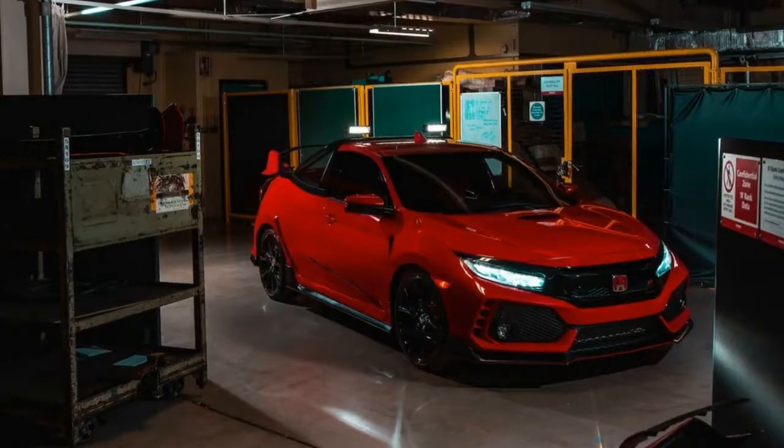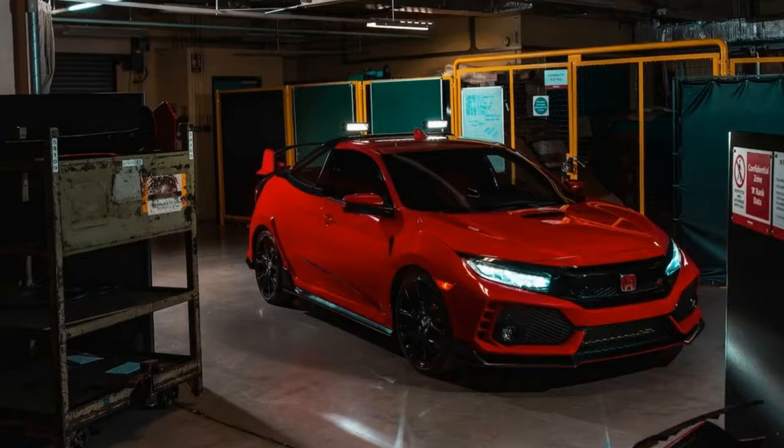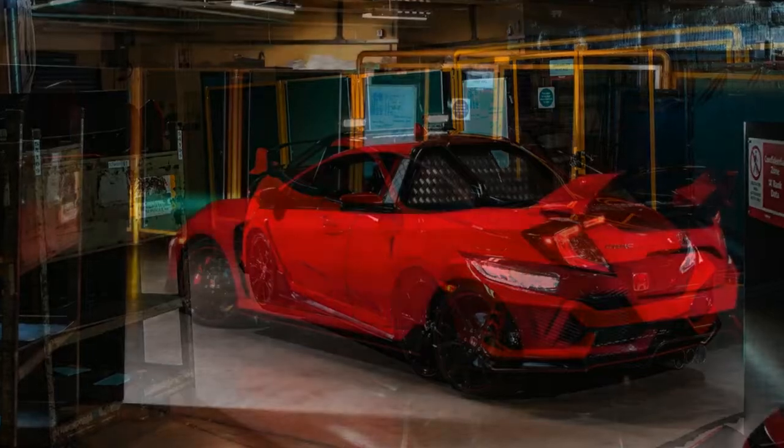Yes, you read that right. The specialists from the product engineering department at the automaker's UK factory in Swindon have built a one-off Civic Type R pickup truck, which was revealed at the SMMT test day in Great Britain.